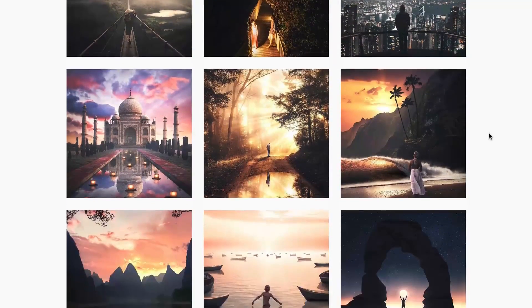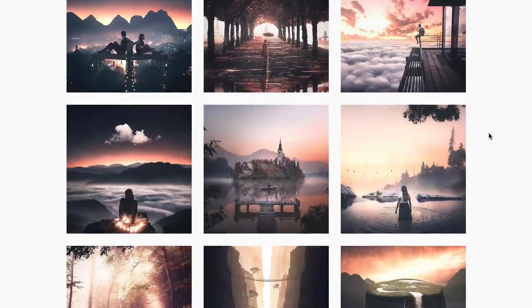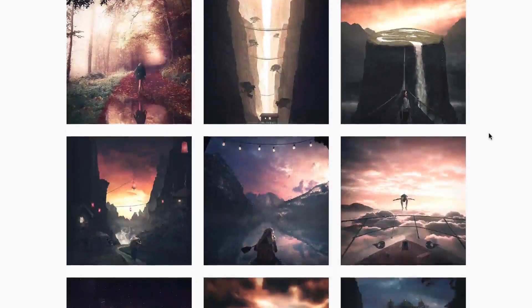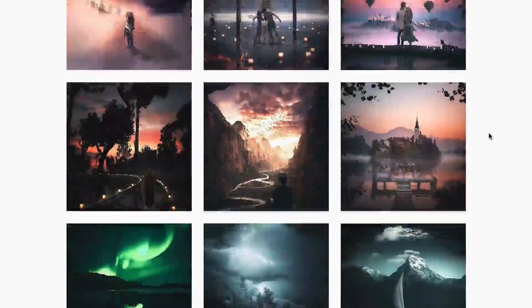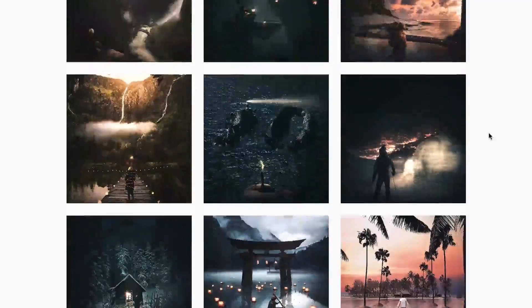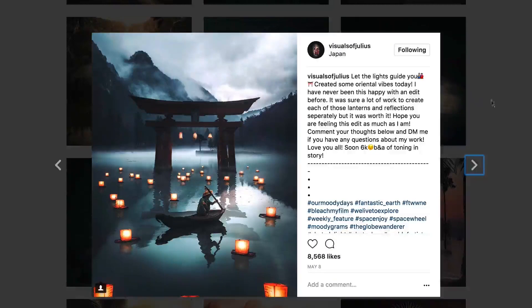Look at his aesthetic — he's a huge Instagram star. He's 17 years old, and I asked him to make a really detailed tutorial about one of his most famous photos, which is this one, and how he did it.